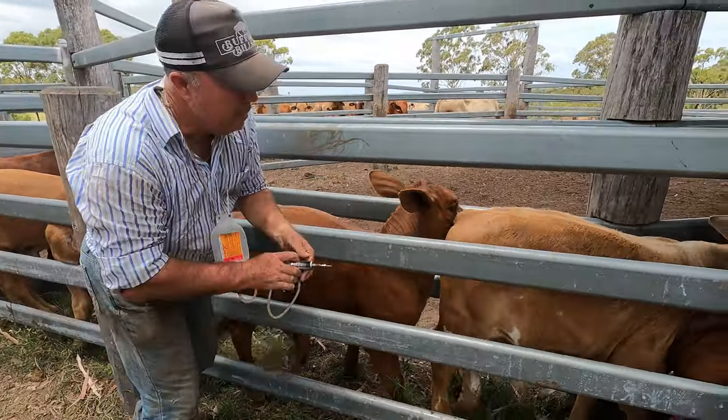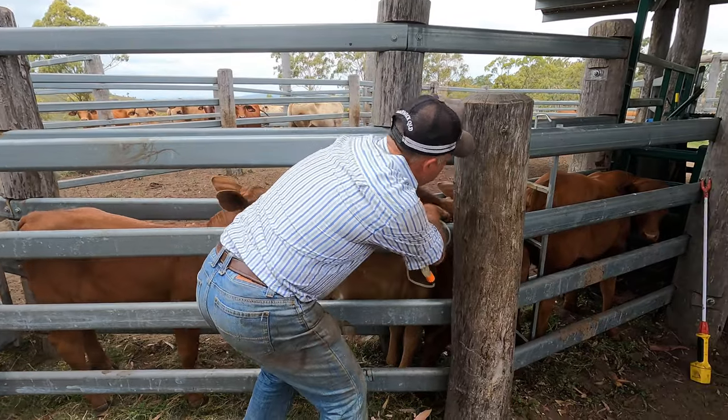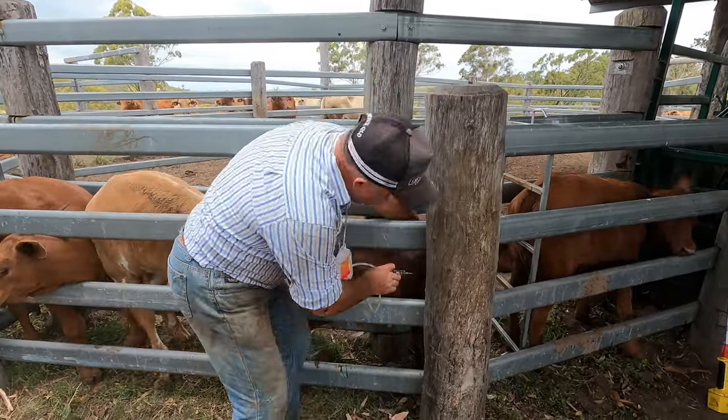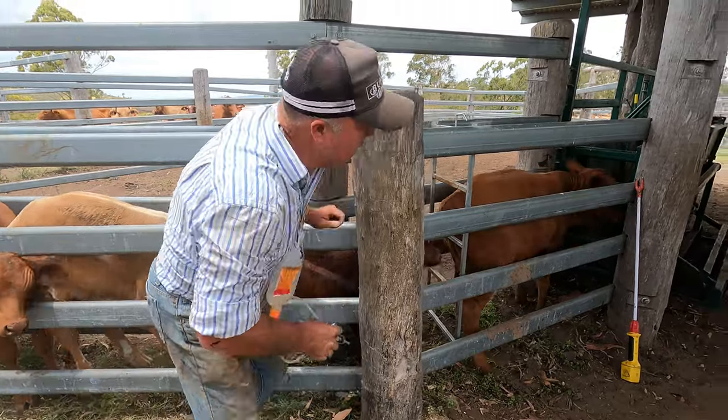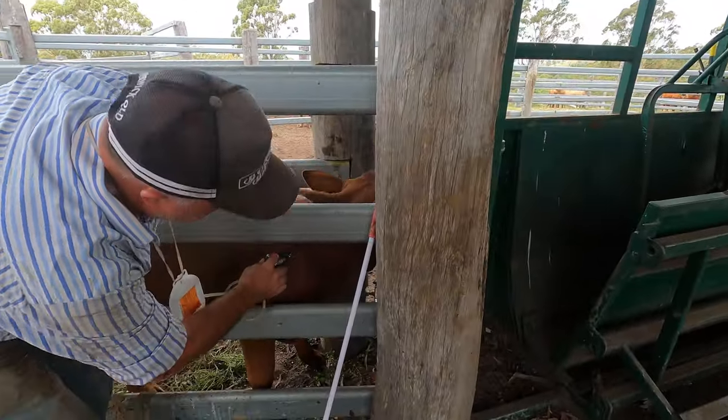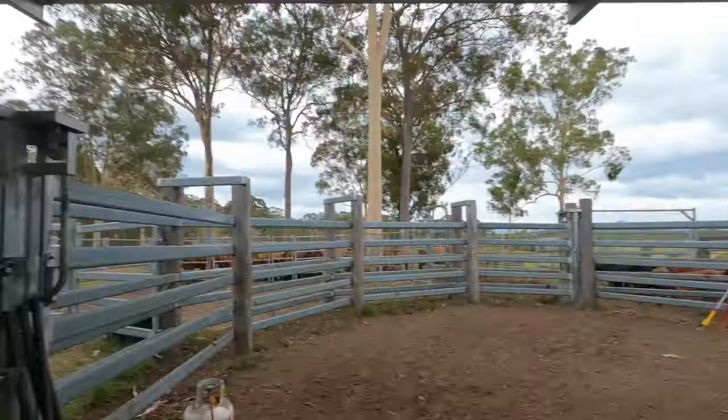This is blackleg vaccine — we give all our calves this to protect them from different diseases. Dad's just pulling out the neck skin and putting the needle in; they don't really feel it. Just done about 20 or so calves, got another lot up here ready to roll. Gets a bit dirty but we're punching through.